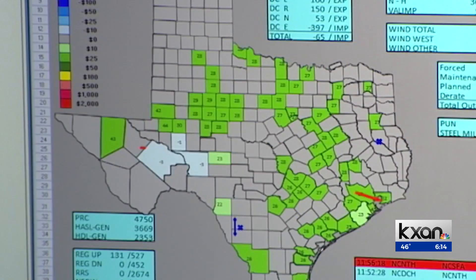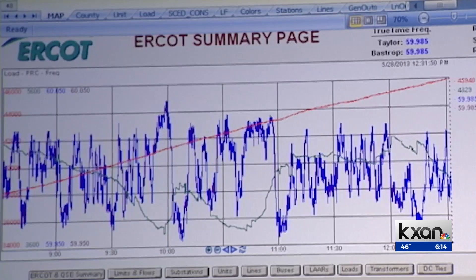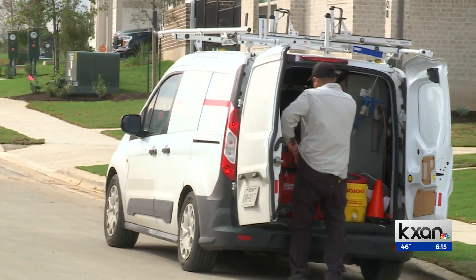ERCOT says no virtual power plant exists in Texas that sells on the wholesale market. This new pilot program with the PUC allows Tesla and other companies to try to do that. This pilot task force, in conjunction with ERCOT, is solving that in Texas for the first time.